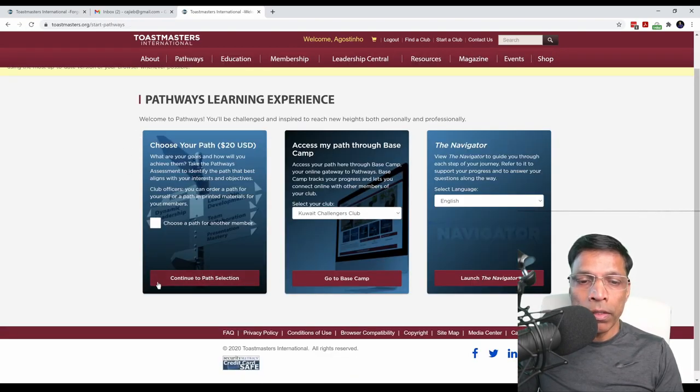Next, click on 'Continue to Path Selection'. Don't worry about the $20. If you are a new member, your first path is free. After you complete your first path and you want to pursue additional paths, that's where you have to pay the $20.